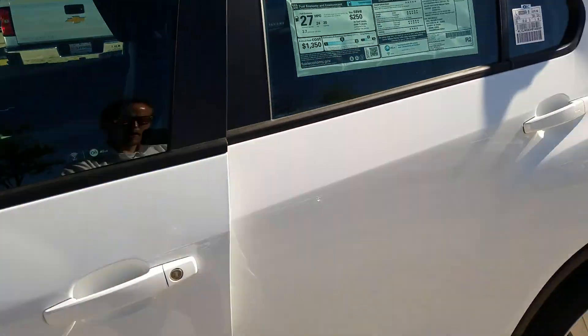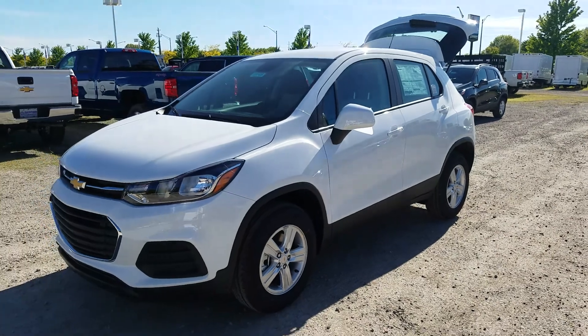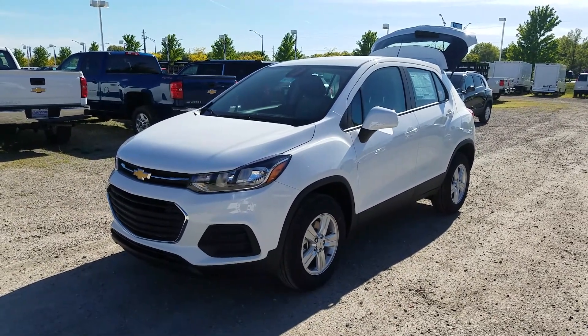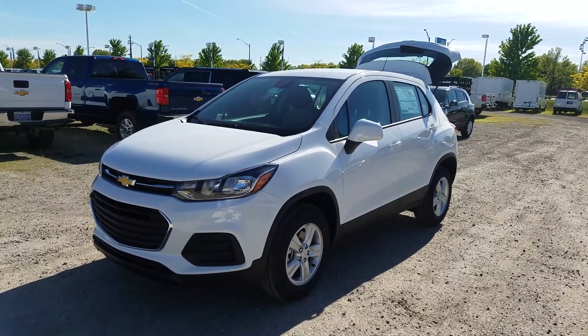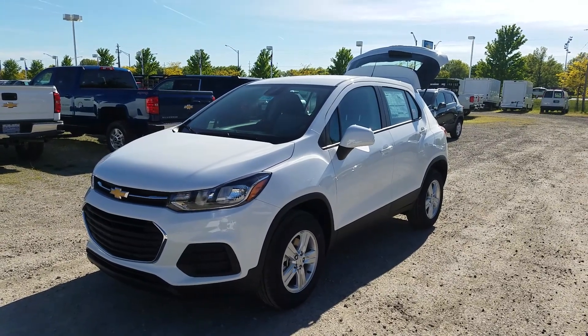This is the 2017 Chevy Trax in the LS trim, entry-level trim. Great vehicle, available in all-wheel drive and front-wheel drive, with a 1.4 liter turbo engine. Give me a call at 440-365-7311 if you have any questions or want to take it for a test drive. Guys, have a great day. Bye.